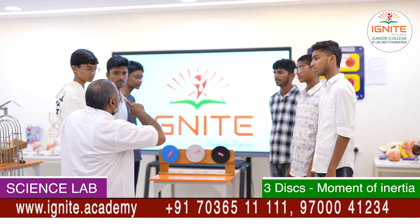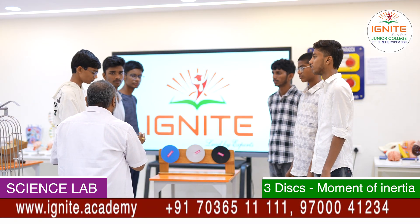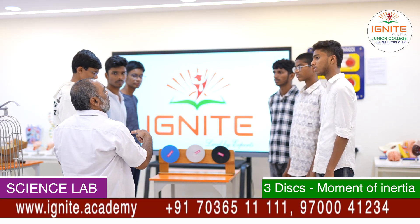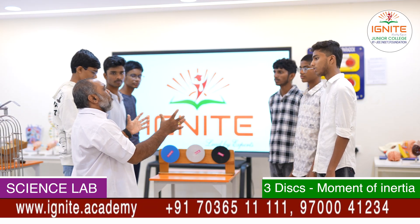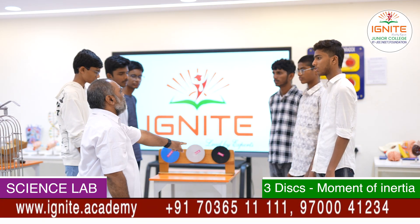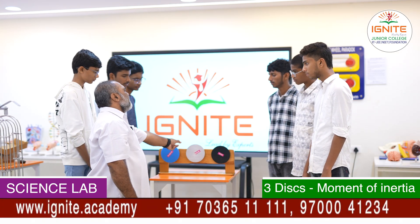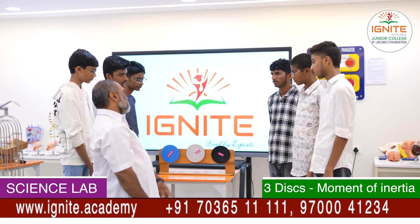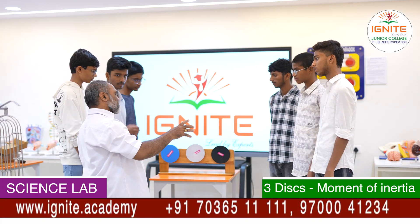Moment of inertia depends on the mass of the body, the distribution of mass, and the distance from the axis of rotation. Here I have three identical-sized bodies: one made of plastic with lighter mass, one made of aluminum with greater mass, and one made of iron with the largest mass. Let me now rotate all three spheres at the same instant.